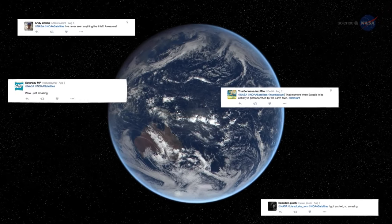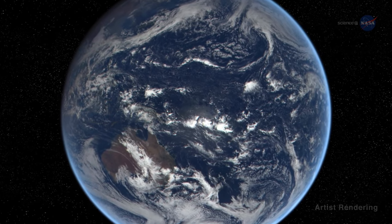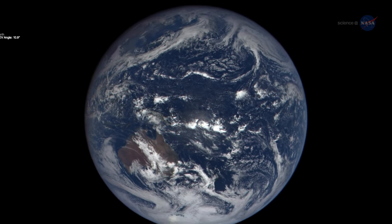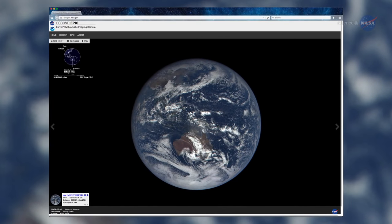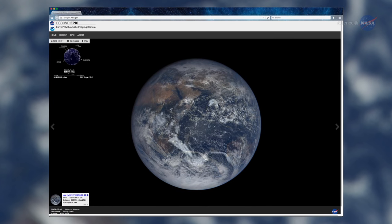DSCOVR's first images of the Moon transiting Earth in July were a social media sensation. Since DSCOVR began regular observations, NASA is posting daily color images of Earth to a dedicated public website. These images show different views of the planet as it rotates through the day, and will be available 12 to 36 hours after they are acquired.